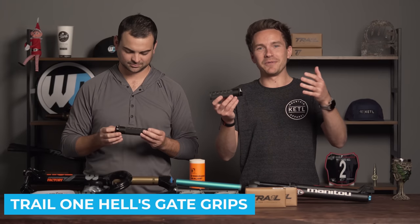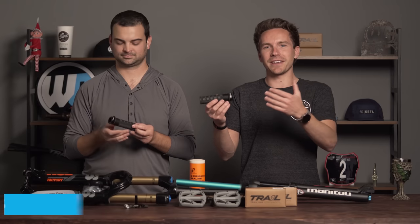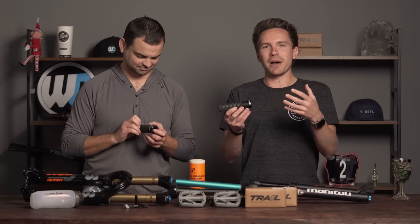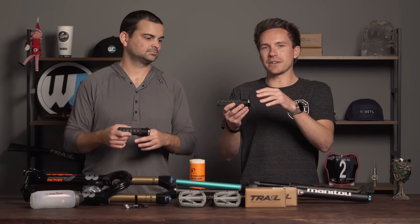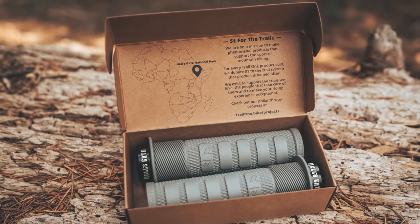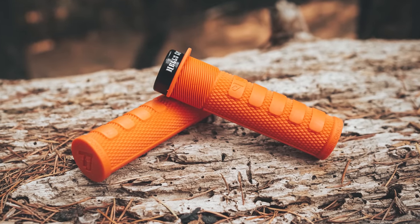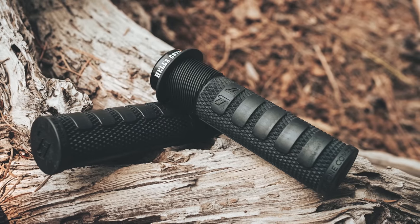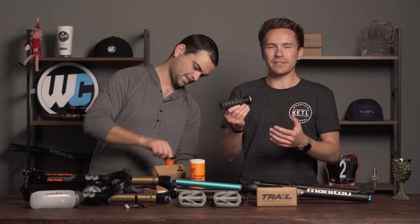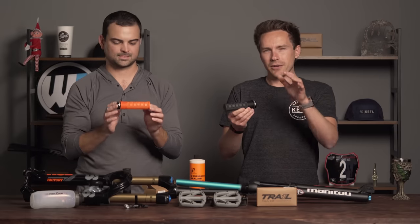Something I am personally extremely happy is now a top-selling product in the last 30 days are the Trail One Components Hell's Gate Grips. Full disclaimer: Worldwide Cyclery has an equity stake in Trail One Components. The ethos of this brand is to make really good mountain bike components that all have a philanthropic give-back element to a trail network. When you buy these grips, one dollar goes directly to the Hell's Gate National Park in Kenya — that's what these grips are named after.